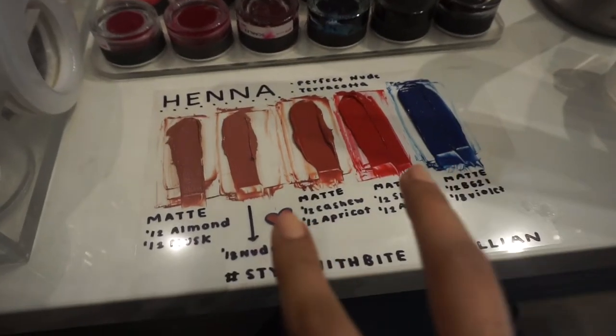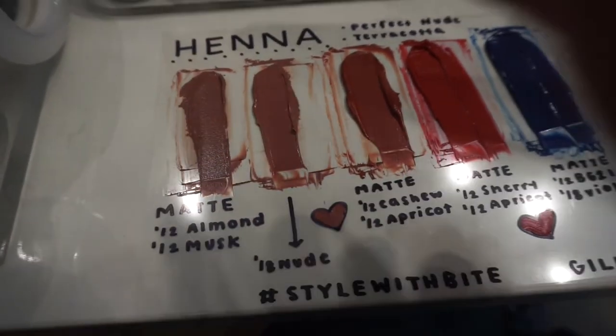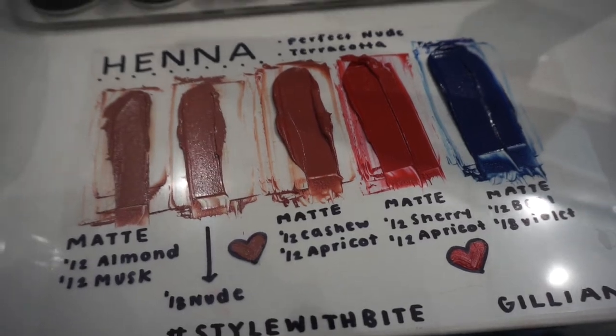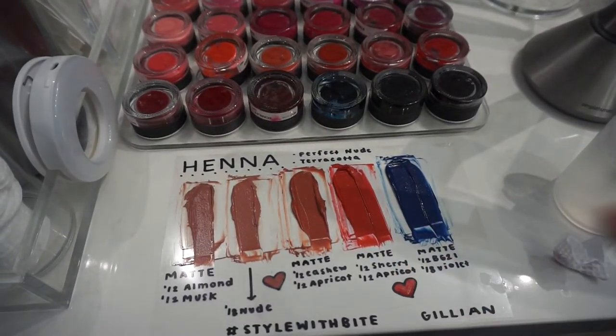So these are the two shades I'm going with — my perfect nude and this coral red terracotta color, going with the name 'fuego' because, you know, it's fire. Once we selected the shades, it was time to get the pigments and melt them down and get them ready to put into the molds.